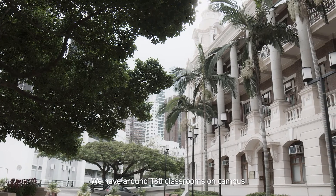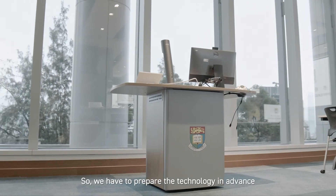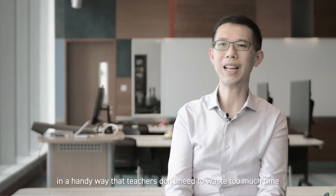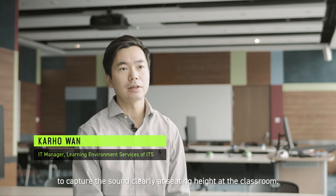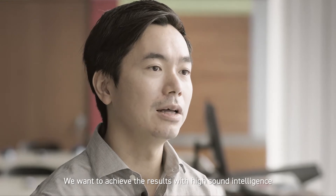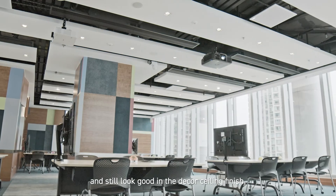We have around 160 classrooms on campus with different sizes and scales, so we have to prepare the technology in advance to facilitate different styles in a handy way so that teachers don't need to waste too much time before they teach in the classroom. We wanted to find something to capture sound clearly at sitting height in the classroom, achieving high sound intelligibility, natural sound quality, and yet still look good in the ceiling finish.